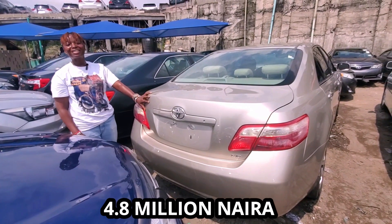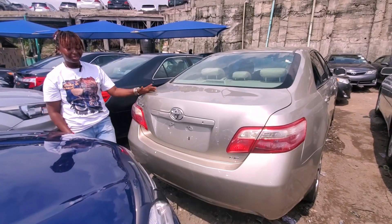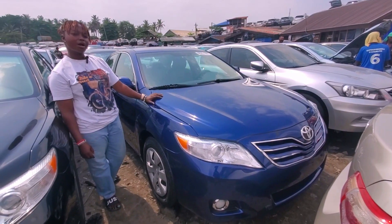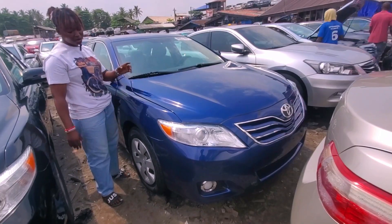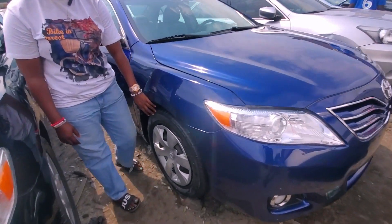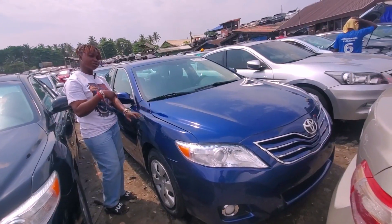This Toyota Camry 2008 blue color, four-plug engine, comes with 16-inch nylon rims. Come, let me show you the interior.